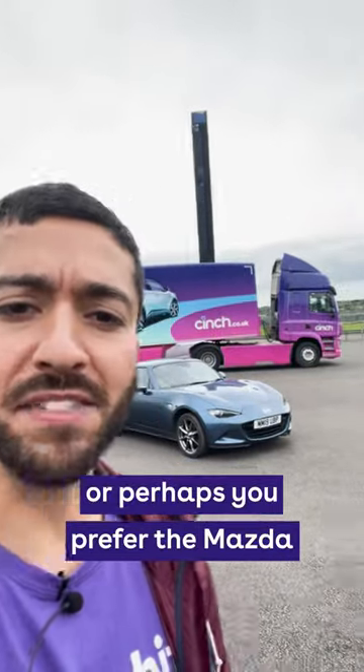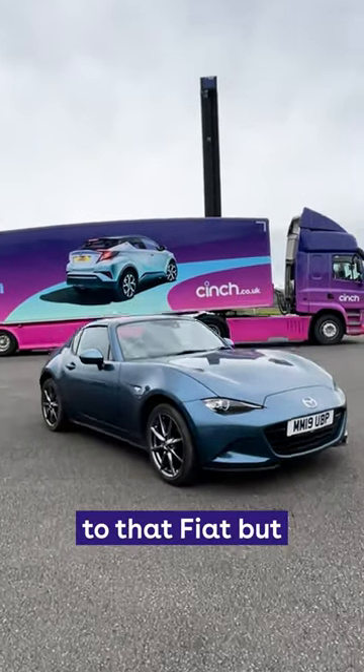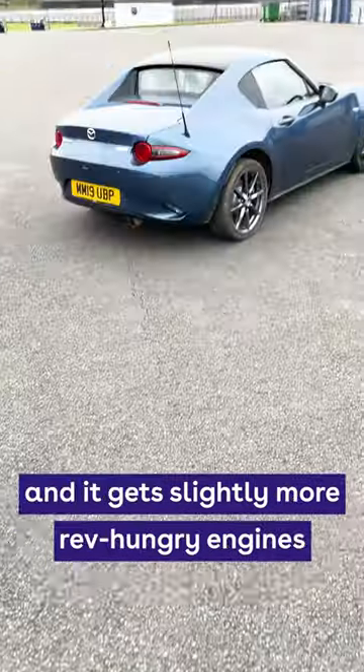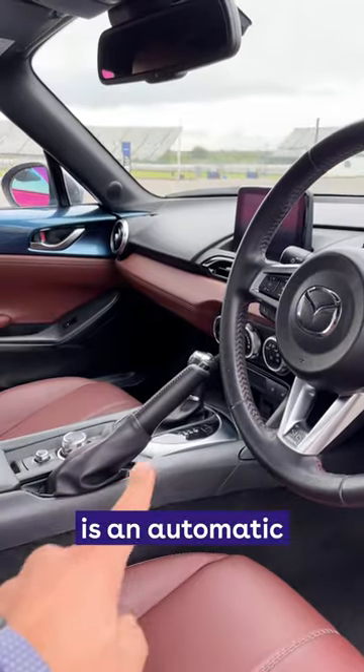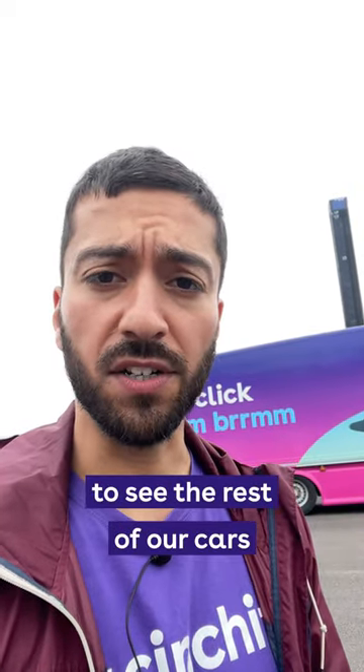Or perhaps you prefer the Mazda. This is the MX-5 and it's actually technically related to that Fiat, but the Japanese car has its own look and its own handling. It's slightly sportier and it gets slightly more rev-hungry engines. This particular one, as you might have spotted, is an automatic, plus it has an electric folding roof. Click onto part two to see the rest of our cars.